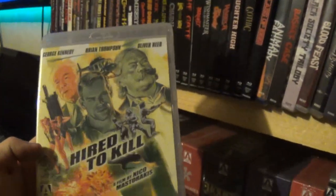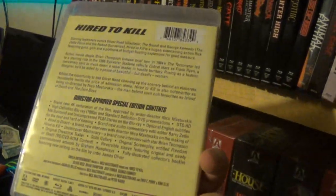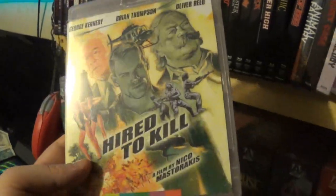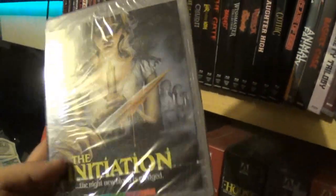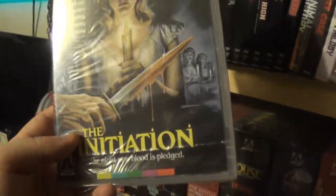After that we have Hired to Kill, a Nico Mastorakis film — like a cheesy, over-the-top, spy-type action thing. I don't really remember a whole lot about it; I did a review on it. It was alright, not my favorite. One that just slipped through the cracks is The Initiation — this looks really cool. I'm surprised I haven't cracked it open and watched it yet.